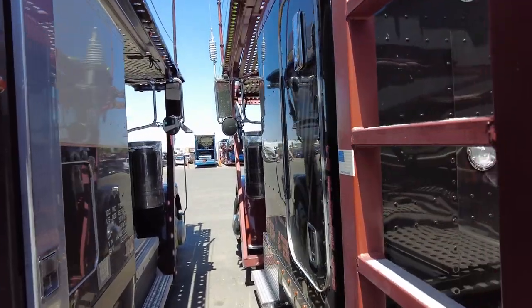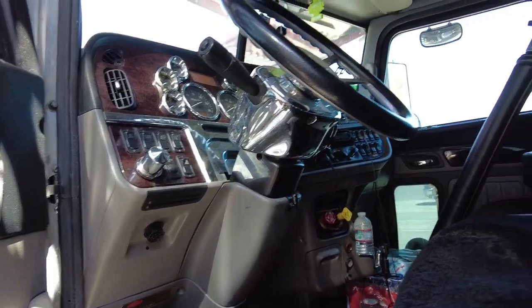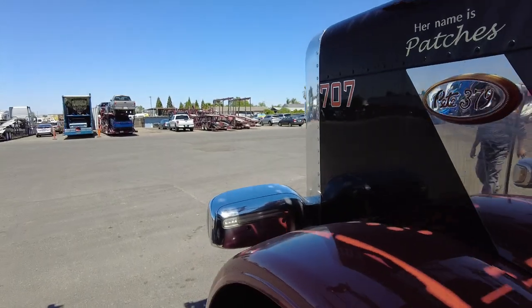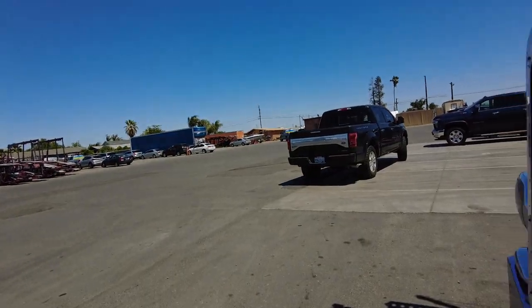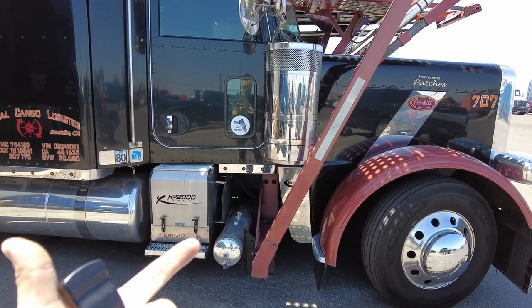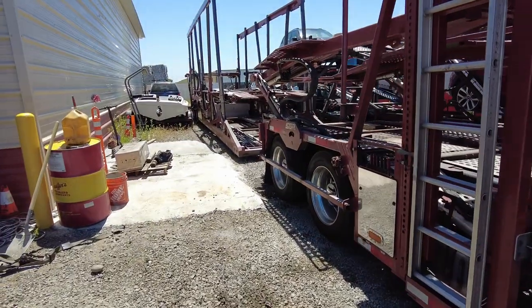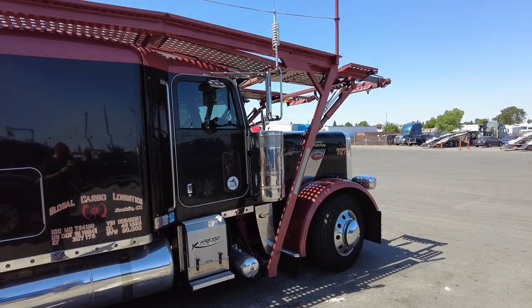I love this truck — it's got an 18-speed, CAT C16Z. That we just rebuilt at 700,000 miles, I think — new head, main bearings, pistons, rings, new head, new injectors. She's running good. Yeah, this truck looks really nice.